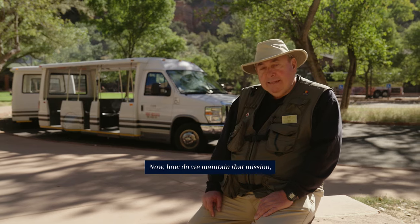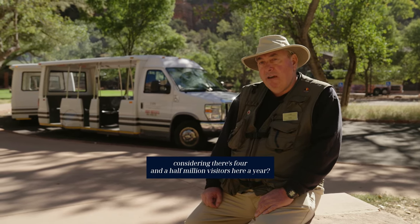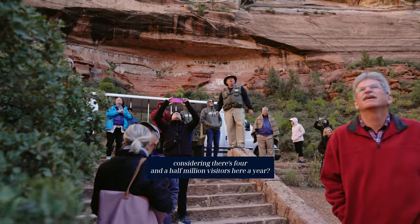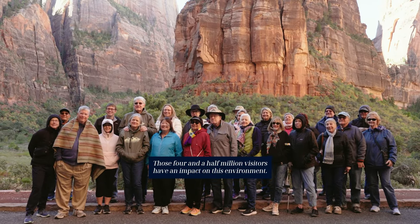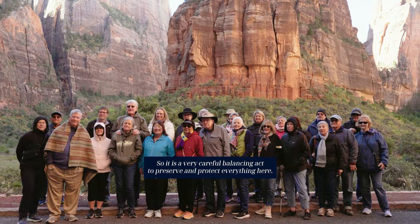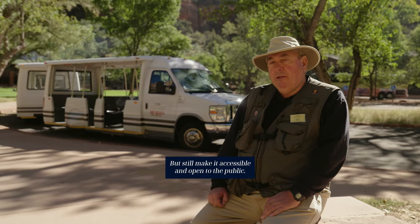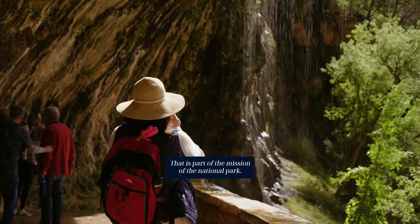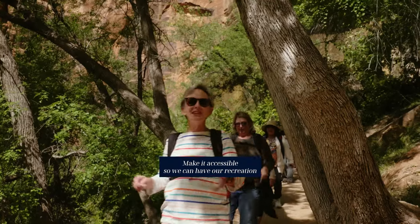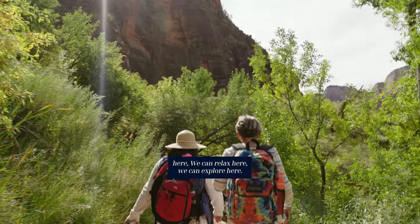How do we maintain that mission considering there are four and a half million visitors here a year? Those four and a half million visitors have an impact on this environment. So it is a very careful balancing act to preserve and protect everything here, but still make it accessible and open to the public. That is part of the mission of the National Park — make it accessible so we can have recreation, relax, and explore here.